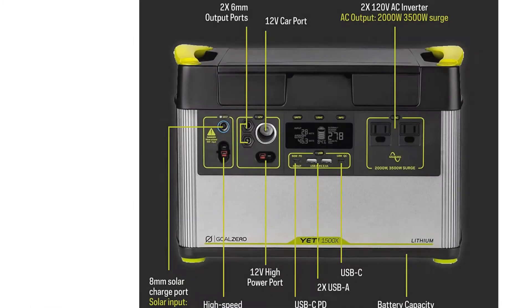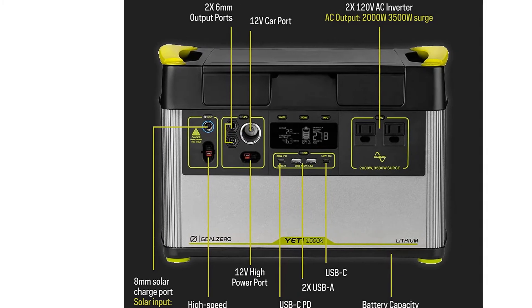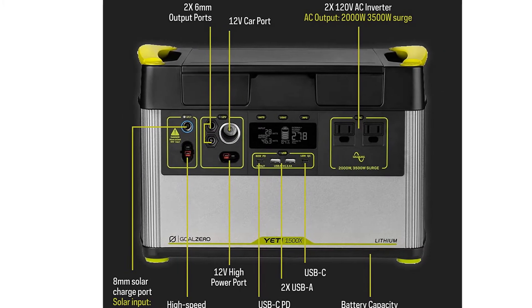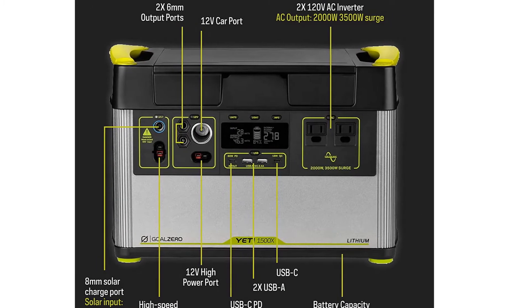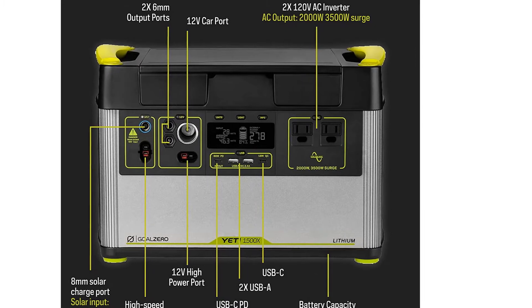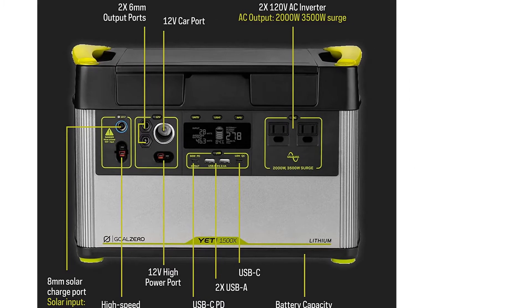One of the best features of the 1500X is the ability to add additional components, like the Yeti home integration kit, which allows you to hook it up to your home circuit breaker panel, or the Yeti expansion module, which gives you more power options for camping by allowing you to recharge the unit from your vehicle's alternator while you're driving.